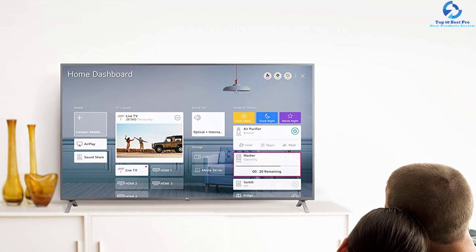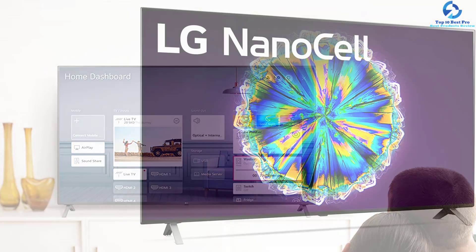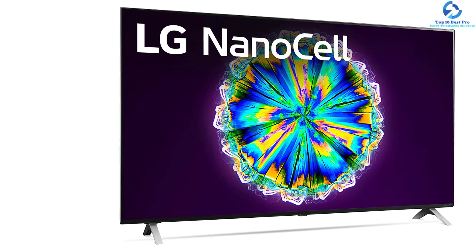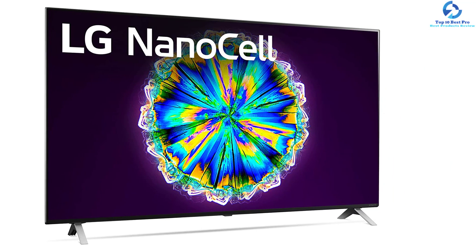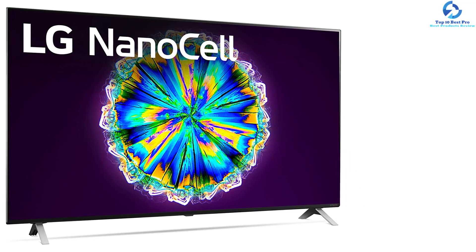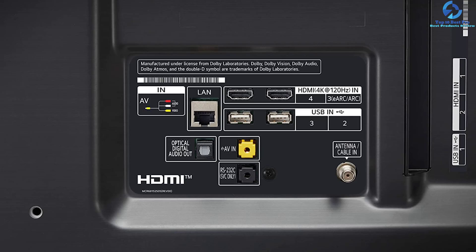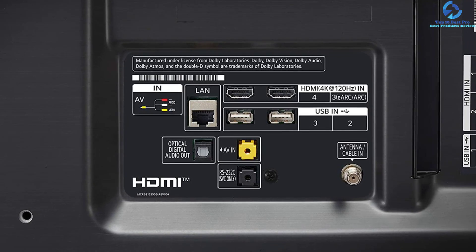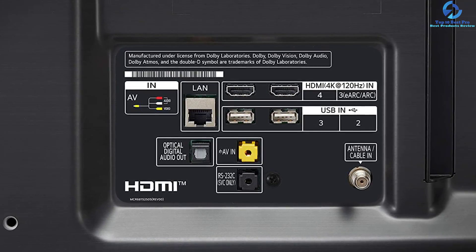The Dolby Vision IQ feature adjusts different picture settings automatically following content genres and ambient lighting conditions. The Dolby Atmos feature puts you in the middle of the action with multi-dimensional surround sound. The Magic Remote included with this 55-inch TV offers voice and motion control options. The manufacturer sends an e-manual, power cable, and remote control along with this unit.